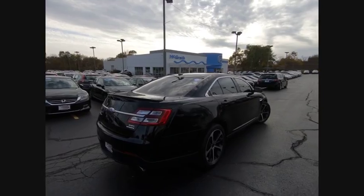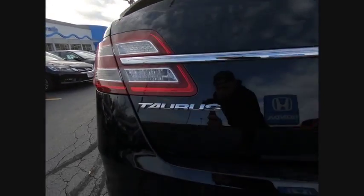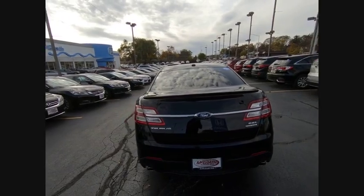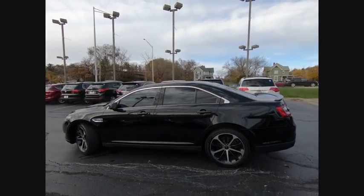This vehicle has less than 45,000 miles. Here are some of this vehicle's great options: power passenger seat, steering wheel audio controls, traction control, remote engine start, keyless entry, stability control, anti-lock braking system, backup camera, leather-wrapped steering wheel, and Bluetooth.